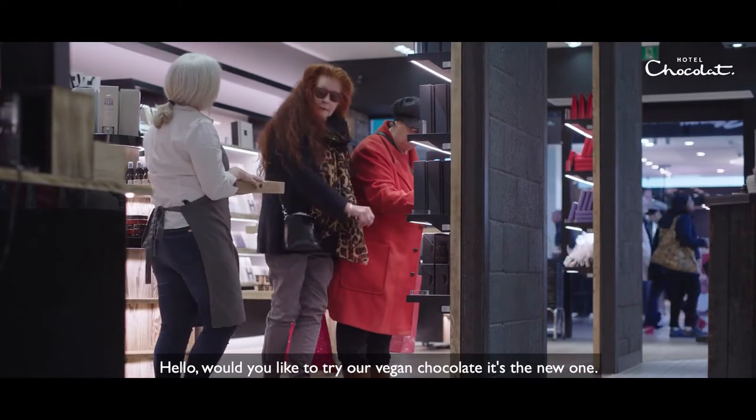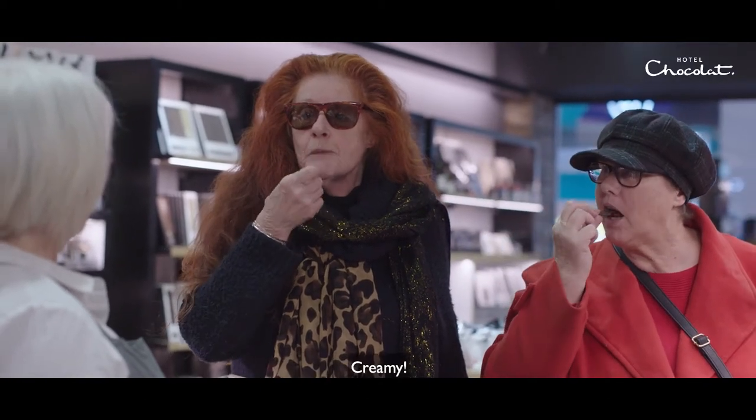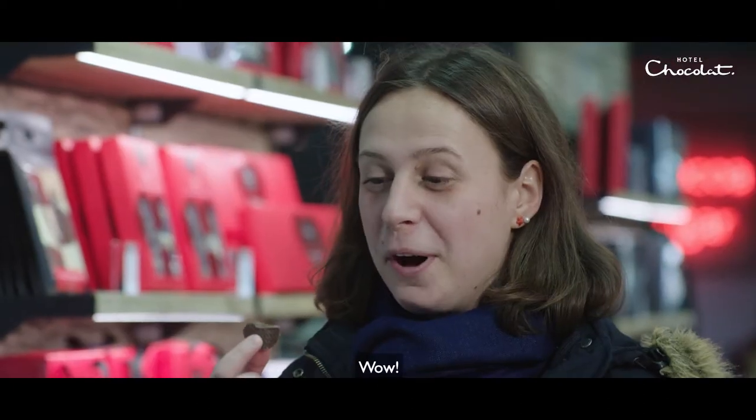Hello, would you like to try our vegan chocolate? It's a new one. It's a saccharine-y taste. Mmm, creamy. The milk's almost straight away in your mouth. Wow.